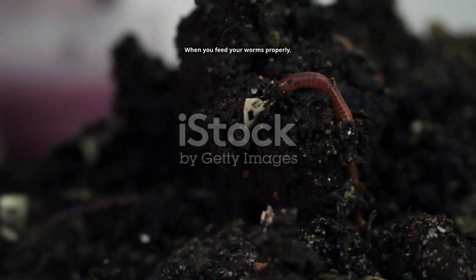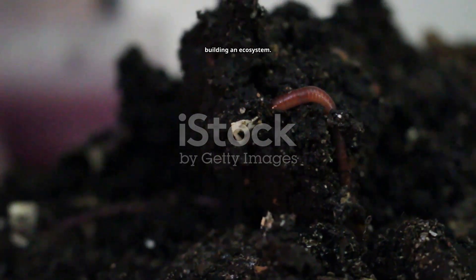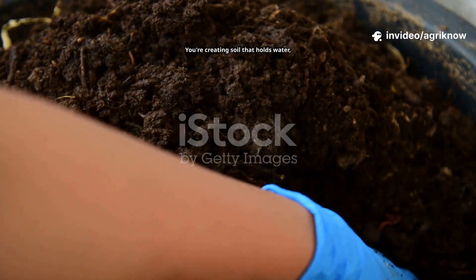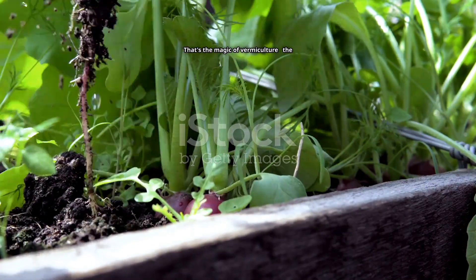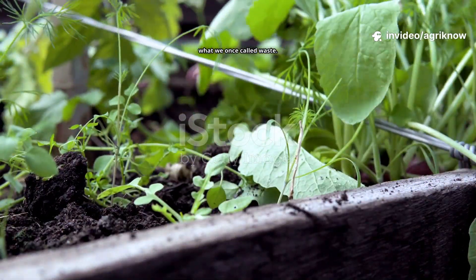When you feed your worms properly, you're not just making compost — you're building an ecosystem. You're transforming waste into life. You're creating soil that holds water, breathes air and grows food that truly nourishes. That's the magic of vermiculture: the art and science of feeding life from what we once called waste.